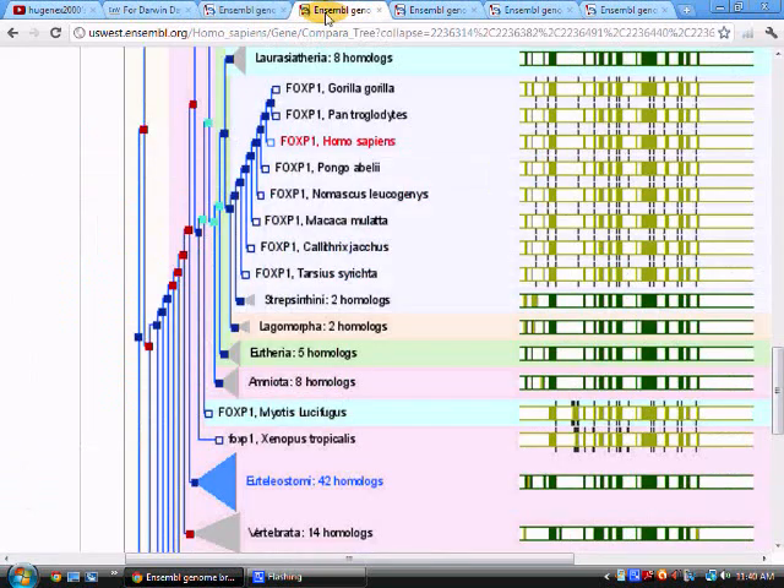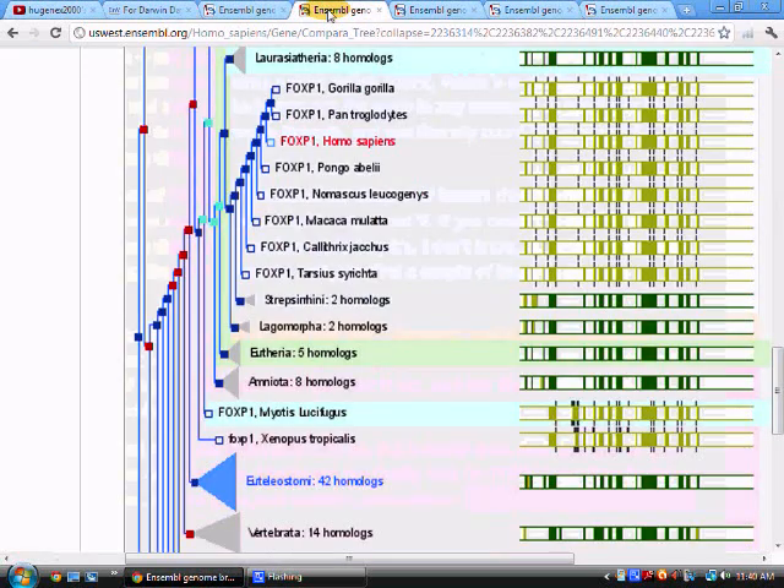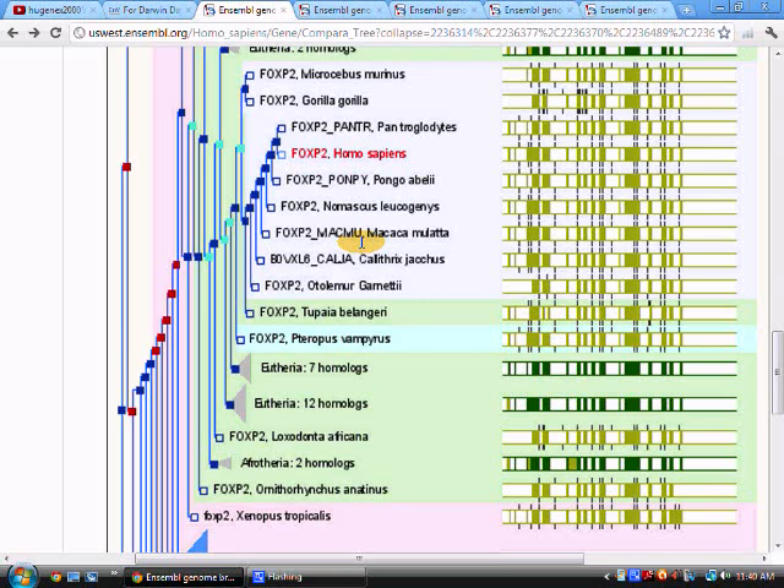So we're going to have a bit of a problem. Let's take a look at FoxP1. FoxP1 has gorilla and Pan troglodytes, which is mouse lemur. So what you hear about chimps being more closely related to humans - well, not really quite sure. We're looking at a totally different family tree with a different gene. What did Dawkins say? We should get the same family tree. But we have FoxP1 and FoxP2 giving us two different trees.